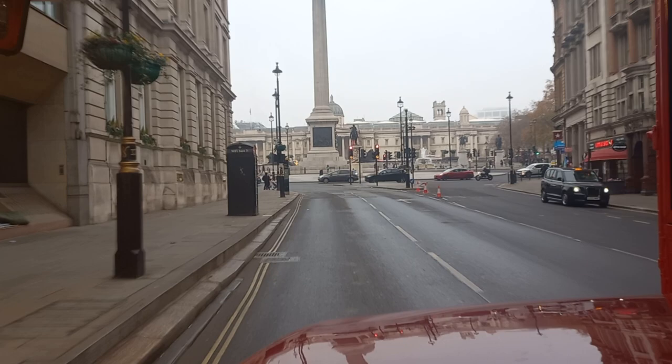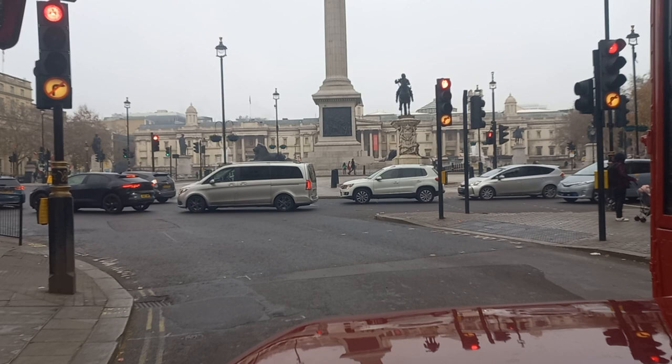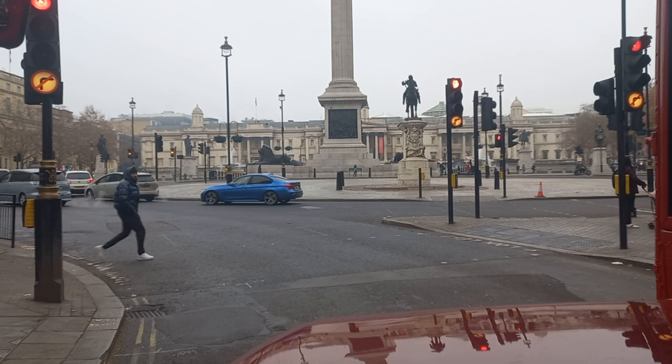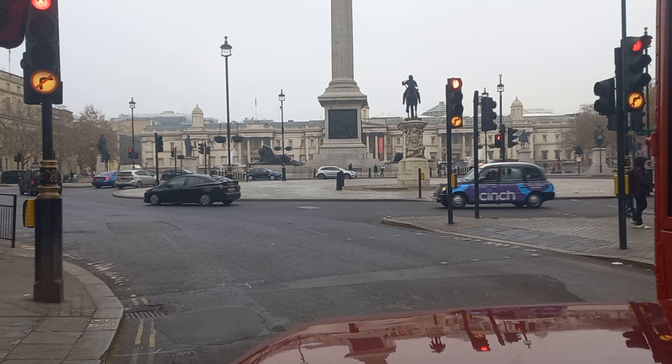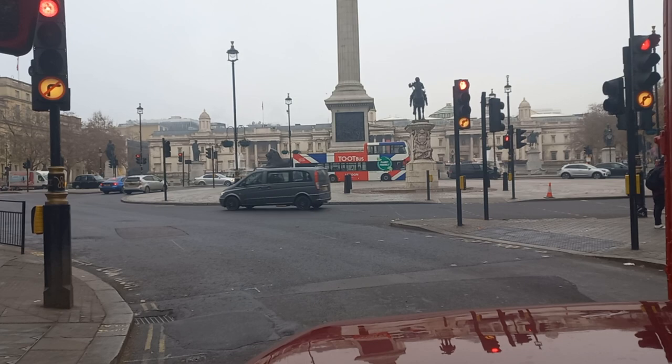Behind Nelson's Column you can see the National Gallery. On the left is the Trafalgar Theatre, where they're playing Jersey Boys. Coming up to the southern side of Trafalgar Square now — there's Nelson's Column with its famous bronze lions, the four large bronze lions guarding the Column.